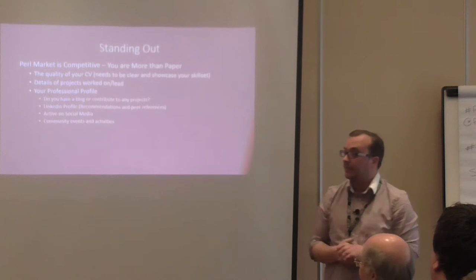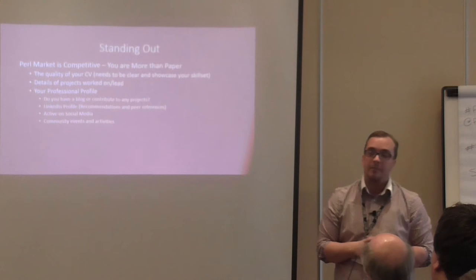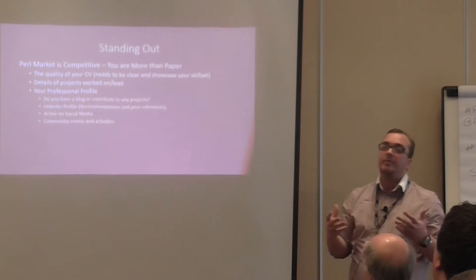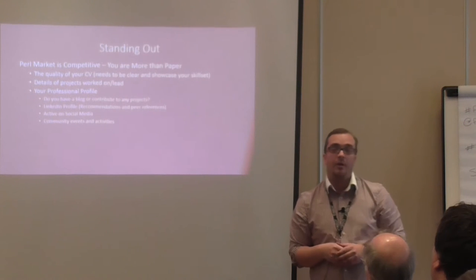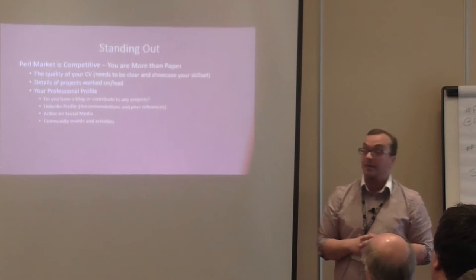Community events such as this one — put them on your CV and make sure you go to them and interact with people. They reckon a huge percentage of jobs come through people you know. You meet people at these types of events, and it's likely to get you ahead of the crowd.